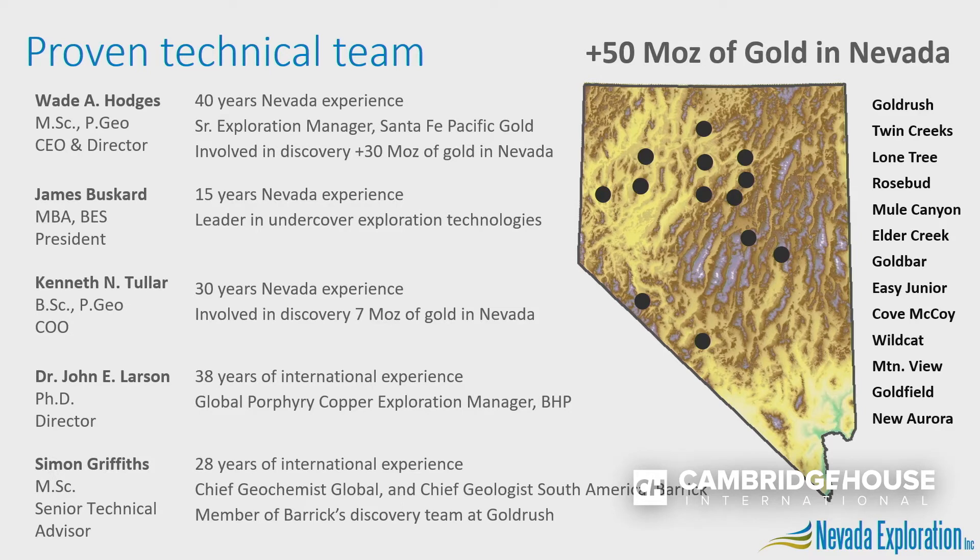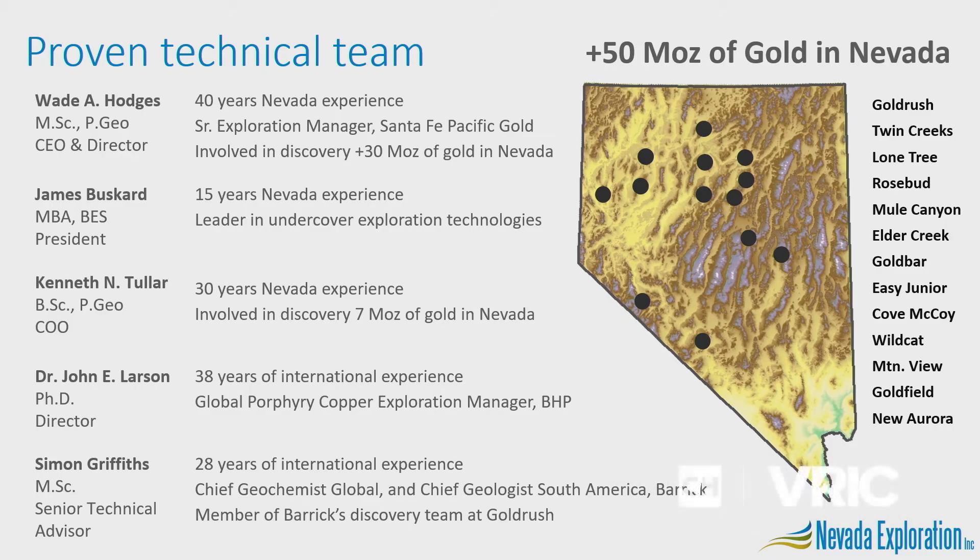On the ground our team is led by Wade Hodges. Wade was Santa Fe's senior exploration geologist up until its merger with Newmont, and during that time Wade and his team discovered 30 million ounces of gold in Nevada. At the board level we're fortunate to have terrific technical oversight by Dr. John Larson, who was BHP's global porphyry copper exploration manager. In 2019 we also welcomed a new technical advisor, Simon Griffiths, who was Barrick's global chief geochemist at the time when Barrick was discovering and developing Gold Rush.